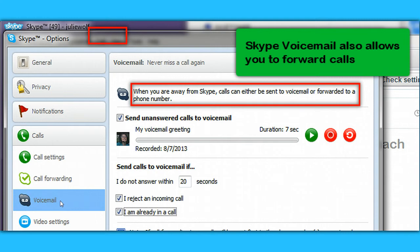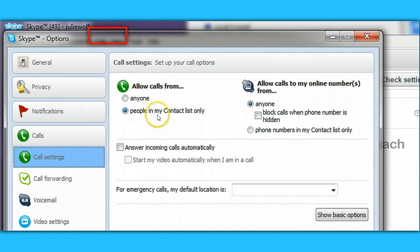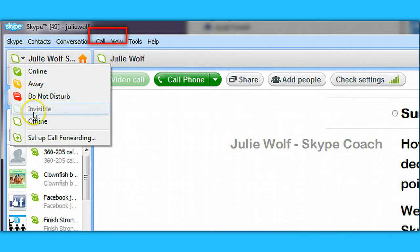If your contacts or someone you've allowed in settings to call you is calling and you don't want to answer, you can decline the call. Also, your status — which you can change next to your name — matters. I'm currently on status invisible. Do Not Disturb and Invisible will not ring or pop up calls unless you have a chat with that person open. So that's another way to avoid calls: use invisible or do not disturb status.